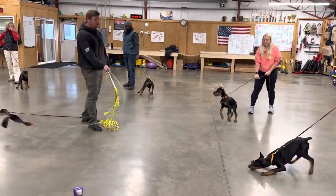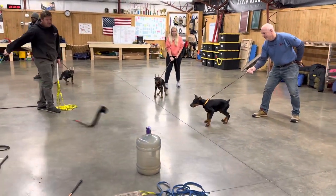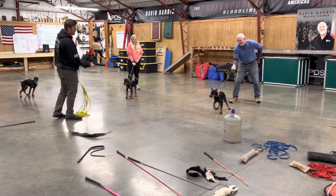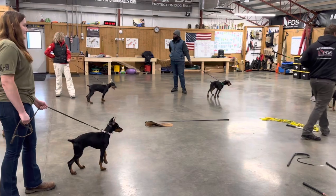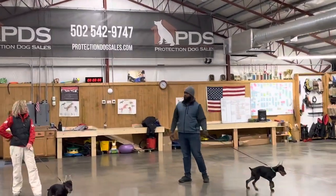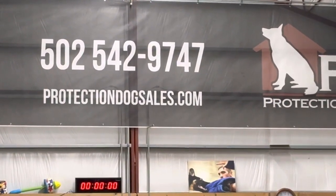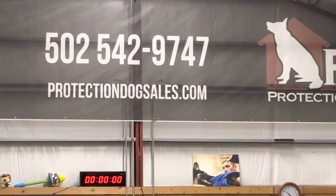We don't sell puppies here at Protection Dog Sales. If you're looking to buy a puppy, we're probably not your cup of tea. We want to train every one of these puppies, and we know how — we've been doing it for decades. We have market all over the world, and we are going to raise these puppies. But you can buy into our development programs by going to that website, looking at dogs for sale, all dogs. Look at the Dobie puppies that we have listed and see if maybe you'd be interested in getting in on a superstar.